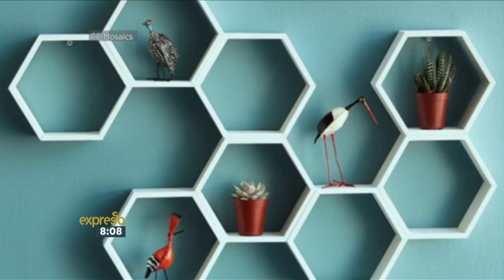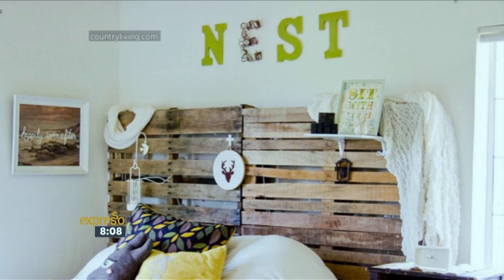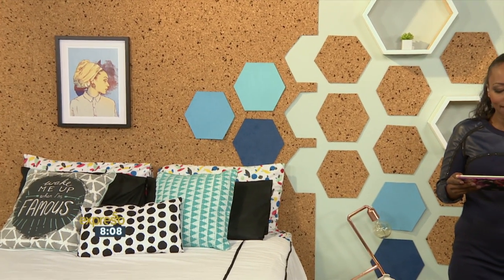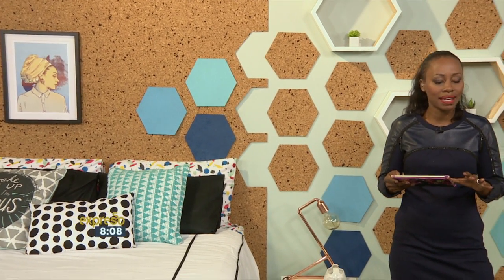What stands out for me is the custom headboard — I think too cool for words. You can utilize your space and just make it look absolutely beautiful. It's really easy to do. It's a cork installation, and you can pre-cut this. They call it cork tiles. You can get them at Builders.